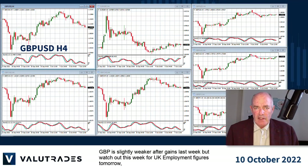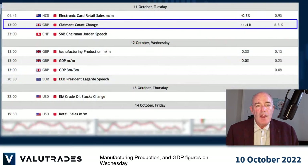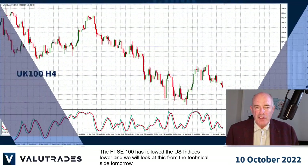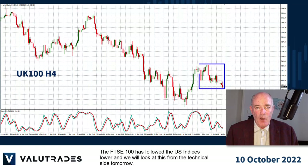GBP is slightly weaker after gains last week, but watch out this week for UK employment figures tomorrow, manufacturing production and GDP figures on Wednesday. The FTSE 100 has followed the US indices lower and we will look at this from the technical side tomorrow.